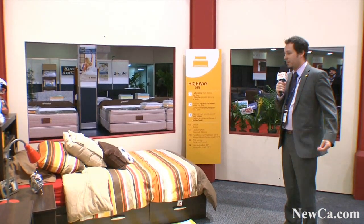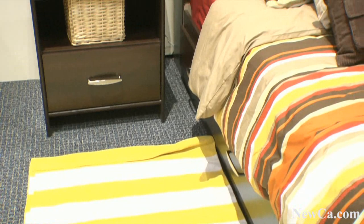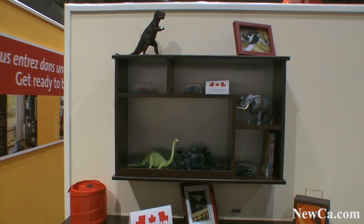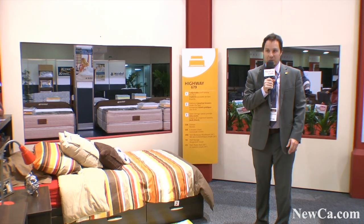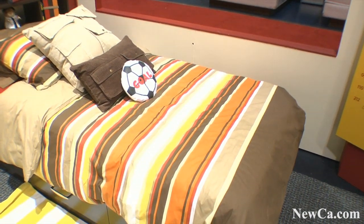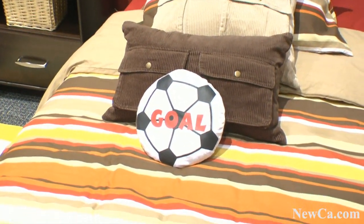Here we're right beside the Highway Collection. It's a brand new collection for little boys with a dark finish. If you look closely, you're going to see that the handles of the furniture are a replicate of a radiator in front of a car. Little boys might love that very much. We think it's going to be really successful because when we do real gender-specific collections like this one, typically for little boys, it's more successful than ungendered collections.